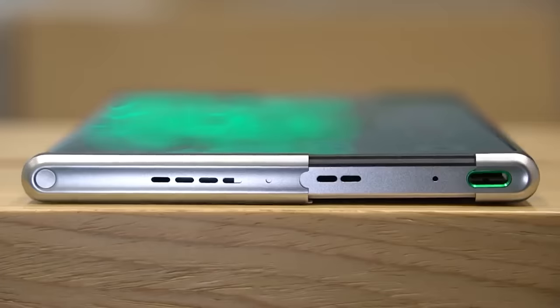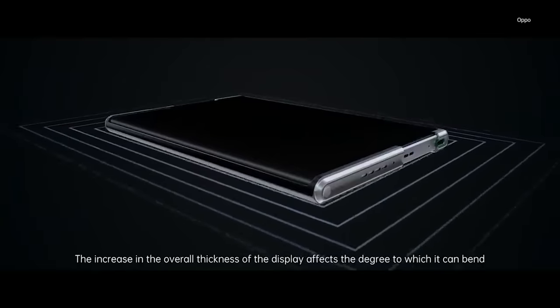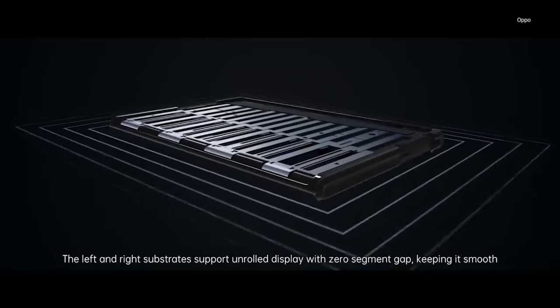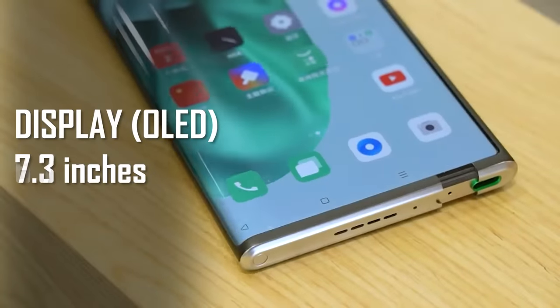To use this phone you can fold it, roll it, and extend the screen. Unlike other foldable phones, this phone is creaseless and seamless. It normally has a 6.7-inch screen but you can extend it to 7.3 inches.